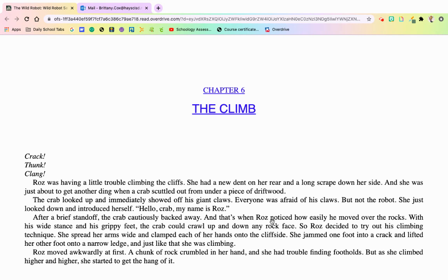She just looked down and introduced herself. "Hello, crab. My name is Roz." After a brief standoff, the crab cautiously backed away. And then when Roz noticed how easily he moved over the rocks with his wide stance and grippy feet — the crab could crawl up and down any rock surface — Roz decided to try out his climbing technique. She spread her arms wide and clamped each hand onto the cliff side, jammed one foot into a crack and lifted her other foot onto a narrow ledge. And just like that, she was climbing.